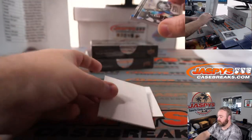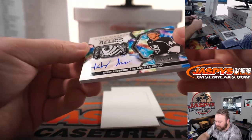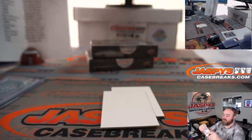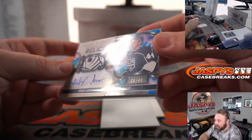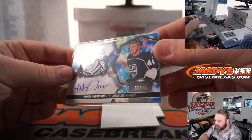And relic auto, Mikey Anderson for the Kings — nice patch, 8 out of 49. LA Kings is random number block, spot 8, Travis Dow. 8 out of 49, super nice patch.